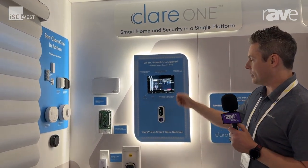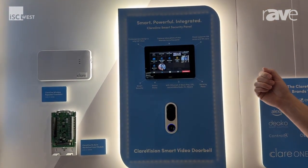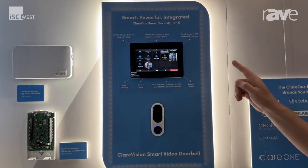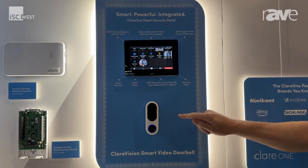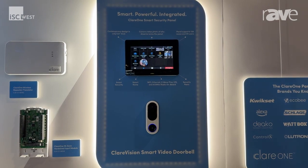With that in mind, we'd like to introduce our brand new video doorbell, designed from the ground up by us, which fully integrates into our Clare panel and our ClareVision app. So if you were to press the button, it will ring on your main security panel and your aux panels, as well as in your app.